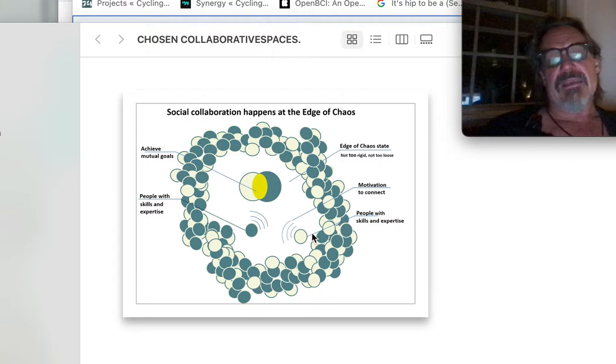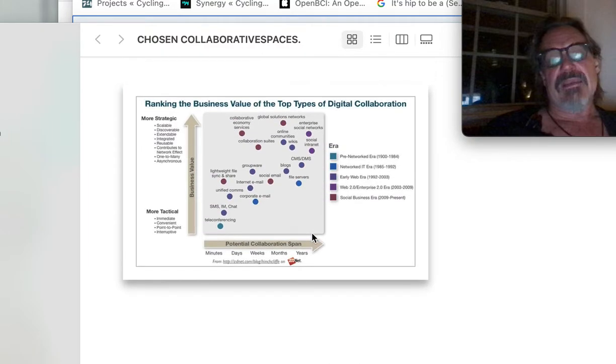I'm a professional as well as a professor. I consider myself to have expertise in both realms — the professional for-profit guy and the educational not-for-profit guy at a tier-one research university. These two fields complement themselves, and it's a skill and expertise bringing the two things together. Ranking the business value of top types of digital collaboration, potential collaborative span...